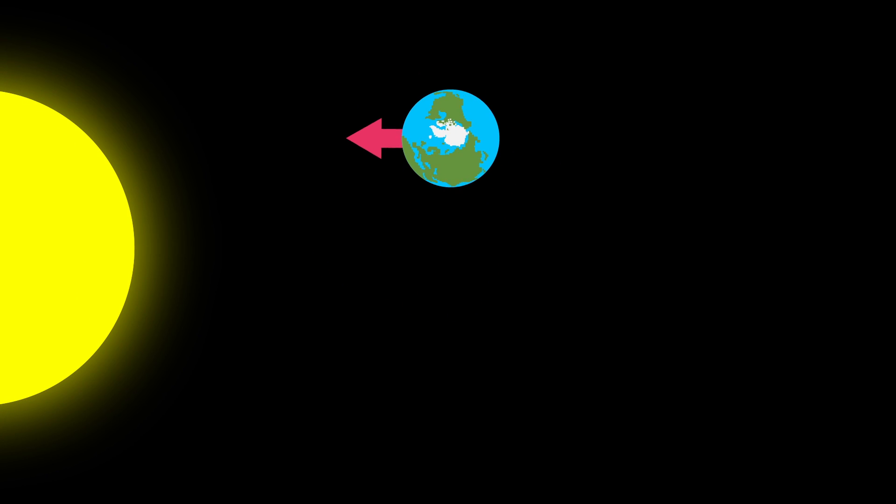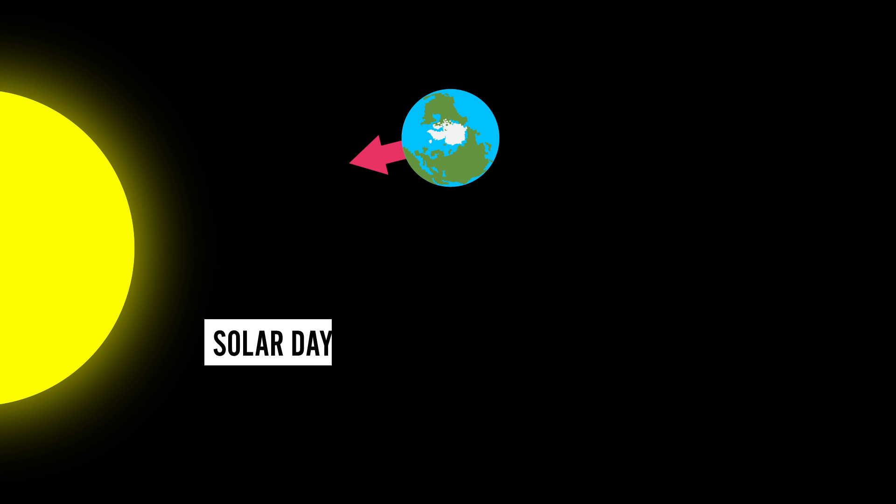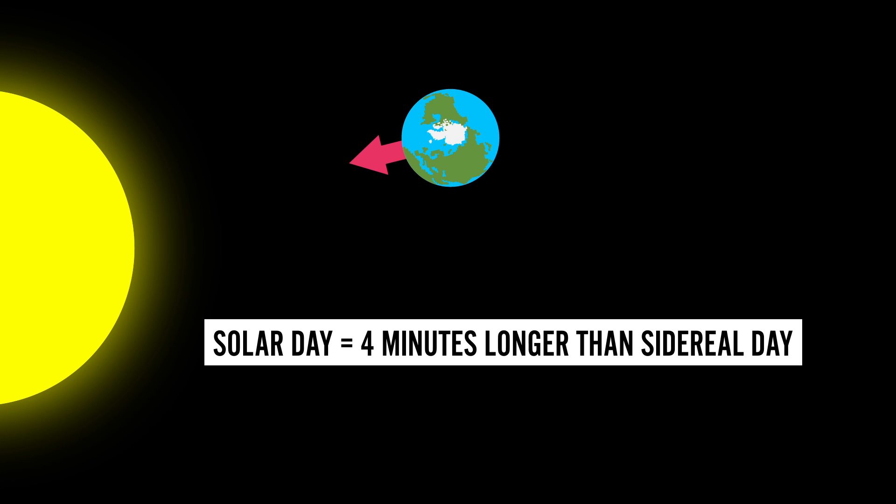For demonstration purposes, let's leave the Earth for a moment. There is a massive arrow sticking out of the Earth right now. For the Earth to rotate a full 360 degrees and end up with the arrow pointing back at those distant stars, it takes one sidereal day. But during that time, the Earth moved a little bit in its orbit around the Sun, so the arrow is no longer pointing in that direction. For that to happen, the Earth needs to rotate a little bit more, which takes about 4 minutes. So a solar day is about 4 minutes longer than a sidereal day, and consequently, stars rise 4 minutes earlier every night.